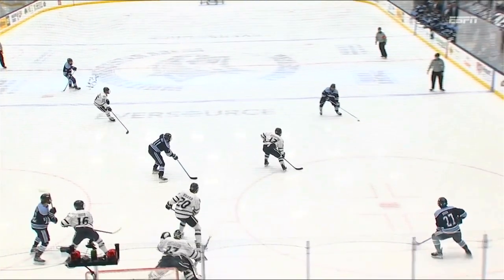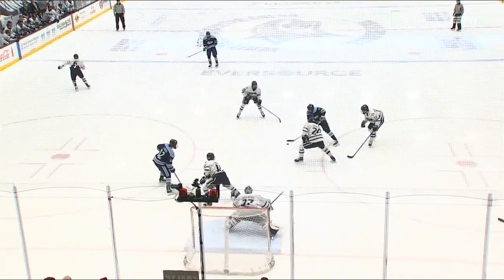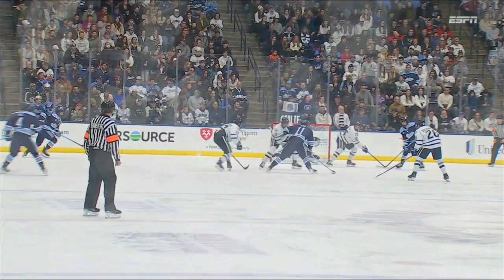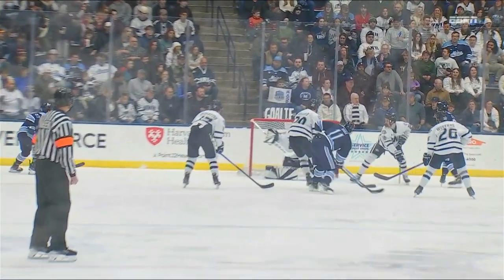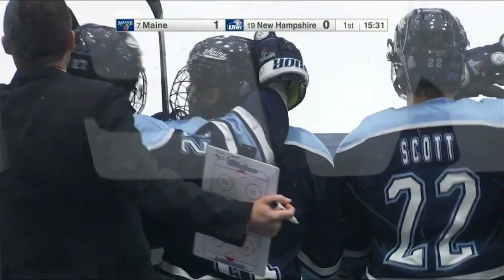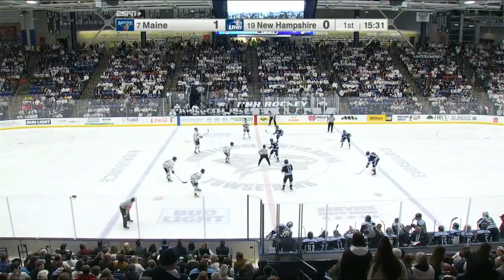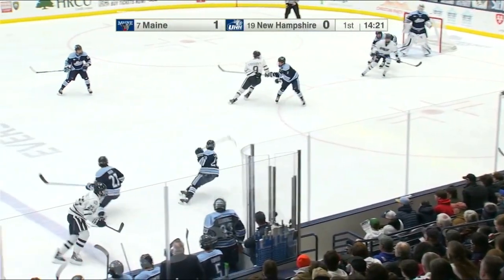Their first lead of the series from Donovan Villeneuve-Holt. What a snipe up top again. In the slot — we saw the Wildcats had some good chances there, but Holt is just able to find that corner, right over the blocker. Did you see how many fans popped up there for the Black Bears? Traveling very well here at the Whittemore Center.